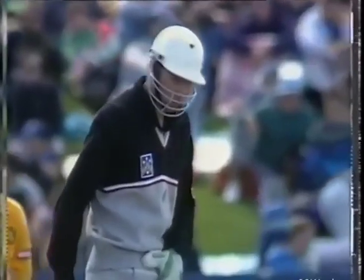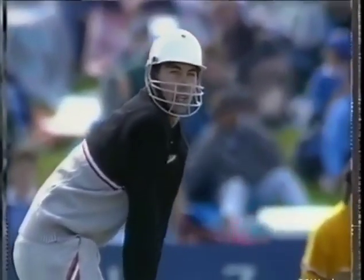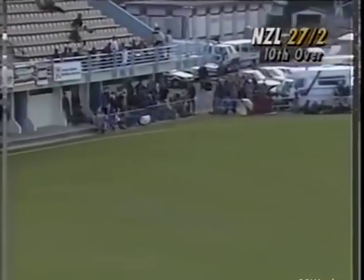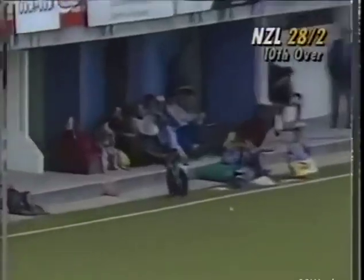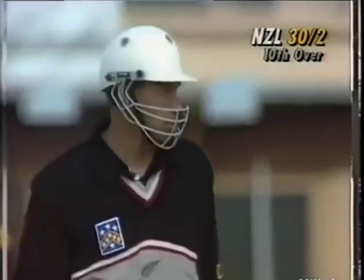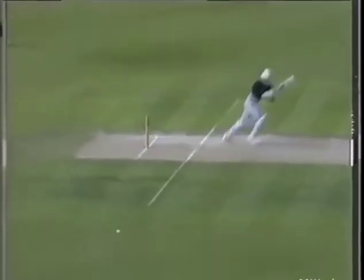And this brings Stephen Fleming to the crease. He played well on this pitch in the Shell Cup final, but this is another step up the ladder. That's a good shot to get underway — lovely shot, square of the wicket on the onside for four. He timed that well. In a test match, he was very strong through the onside. The Indians probably had a plan against him to stay off his legs, but they didn't stick to it here.